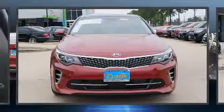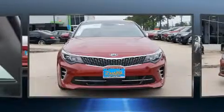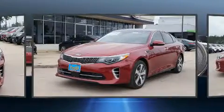Experience driving perfection in the 2017 Kia Optima. This four-door, five-passenger sedan offers the latest in technological innovation and style.